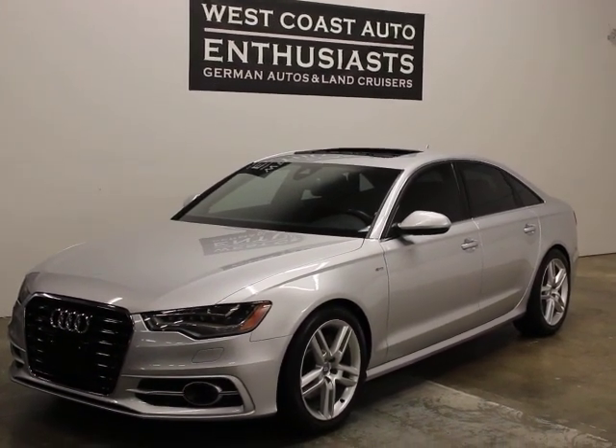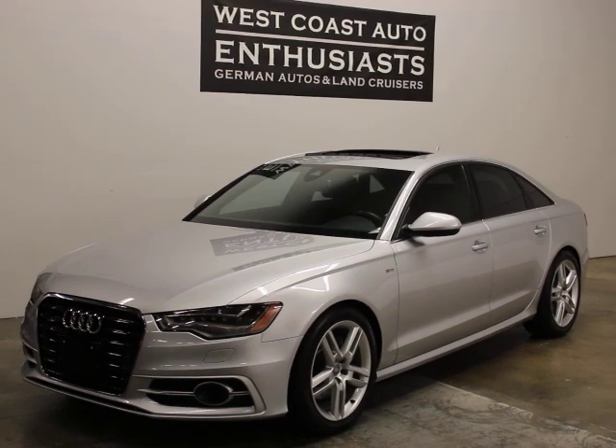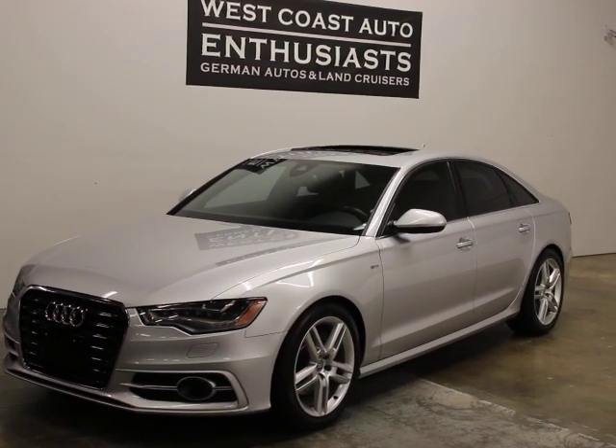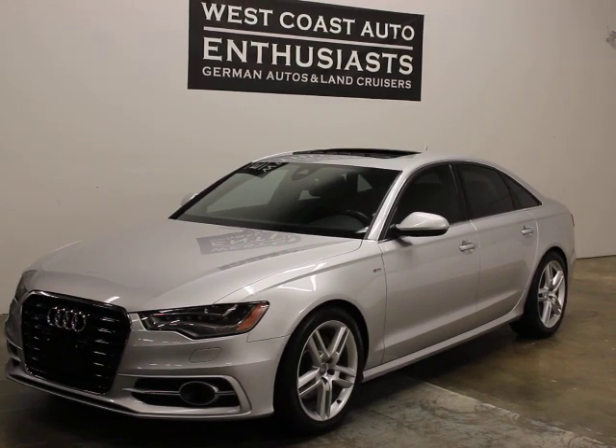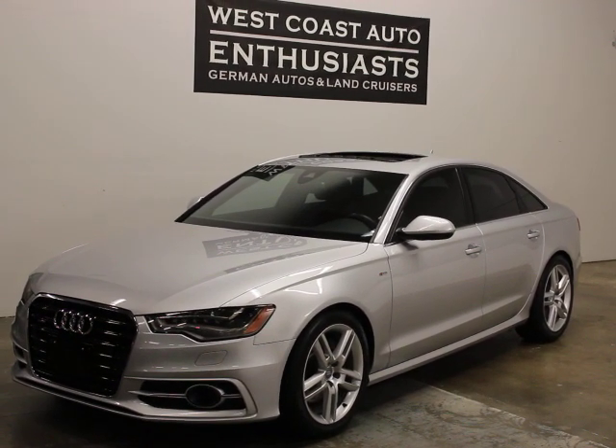Super clean, super nice. If you have questions or would like additional information, please feel free to contact us. We can be reached at 503-227-2354. Thank you for visiting West Coast Auto Enthusiast.